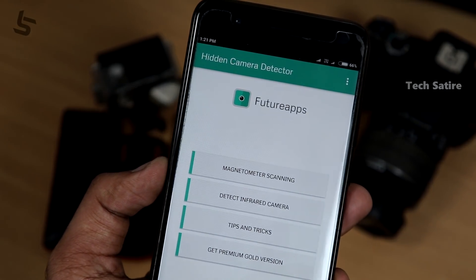This one is IR cameras. IR cameras are called night vision cameras. You can check it out. If you have a smartphone, you can detect the camera.